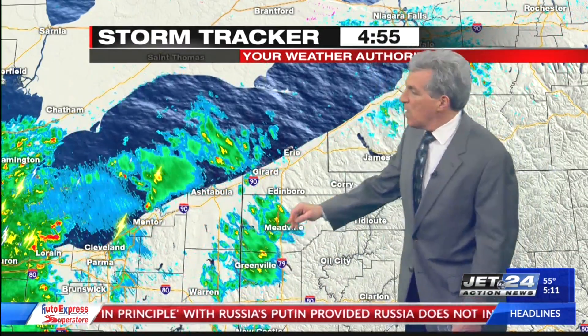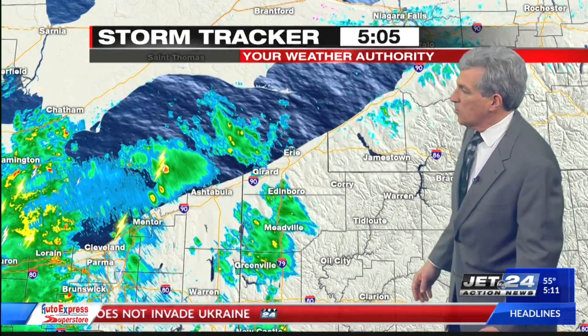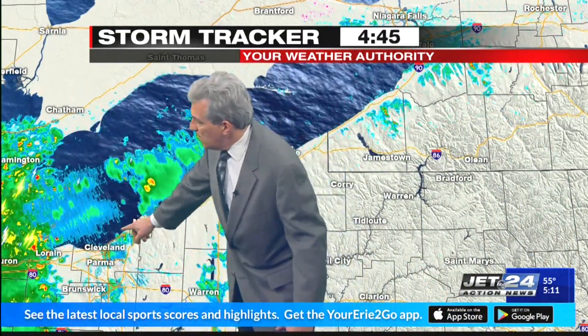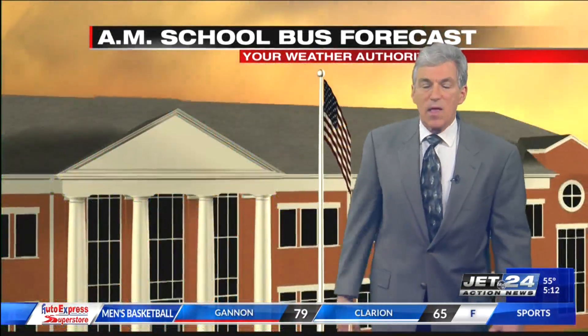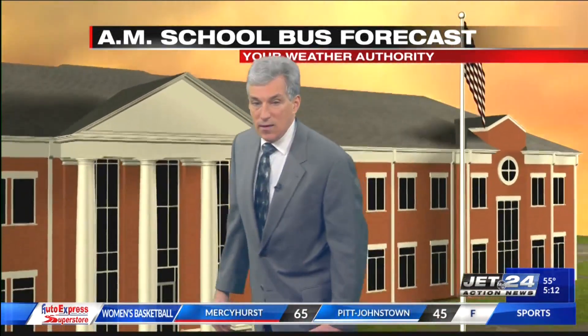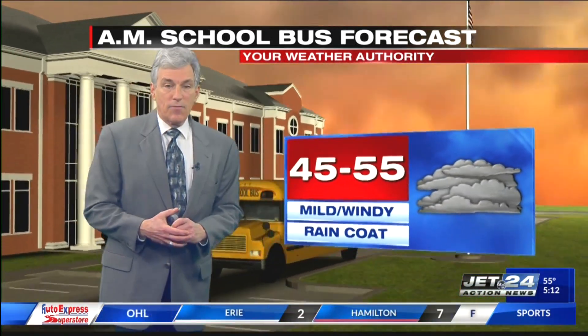Storm trackers are showing some showery periods starting to move into northwestern Pennsylvania — steady rain — and you can see some lightning strikes out there. There could be some rumbles of thunder this morning and some heavier downpours as well. Unfortunately, that'll mean some flooding in some of the low-lying areas. Kind of a round two from last week.